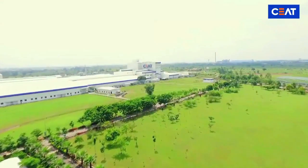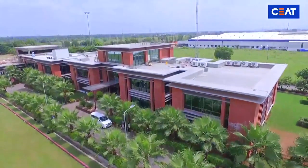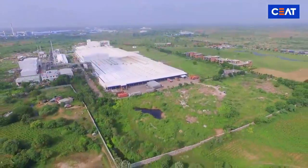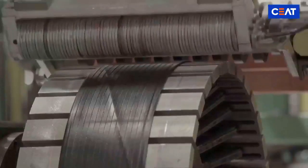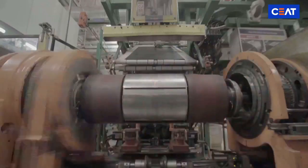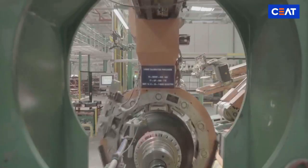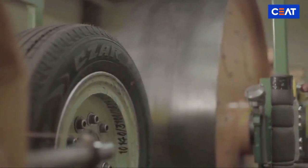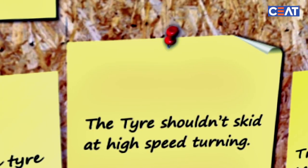This is where world-class tires are conceptualized and created. SEAT's Halal plant hosts the most advanced machineries of the world to make it a state-of-the-art manufacturing plant and R&D lab. Let's go through the journey of creating an iconic tire that doesn't just meet but surpasses customer expectations.